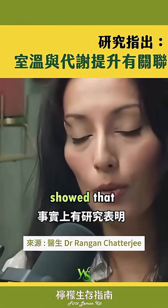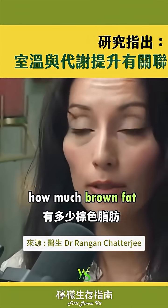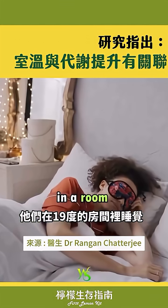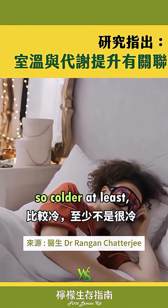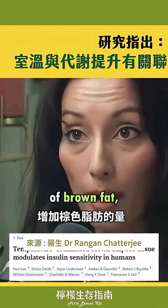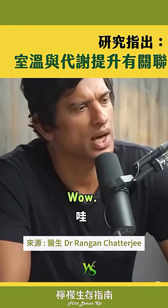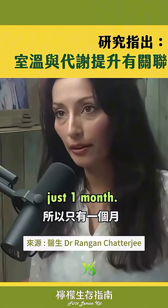There are actually studies where they showed that people who sleep in a warm room for a month — they measured how much brown fat these people have — and then they slept in a room at 19 degrees, so colder, at least not very cold. They saw that they increased the amount of brown fat, but also that they became more insulin sensitive. And that is just one month.